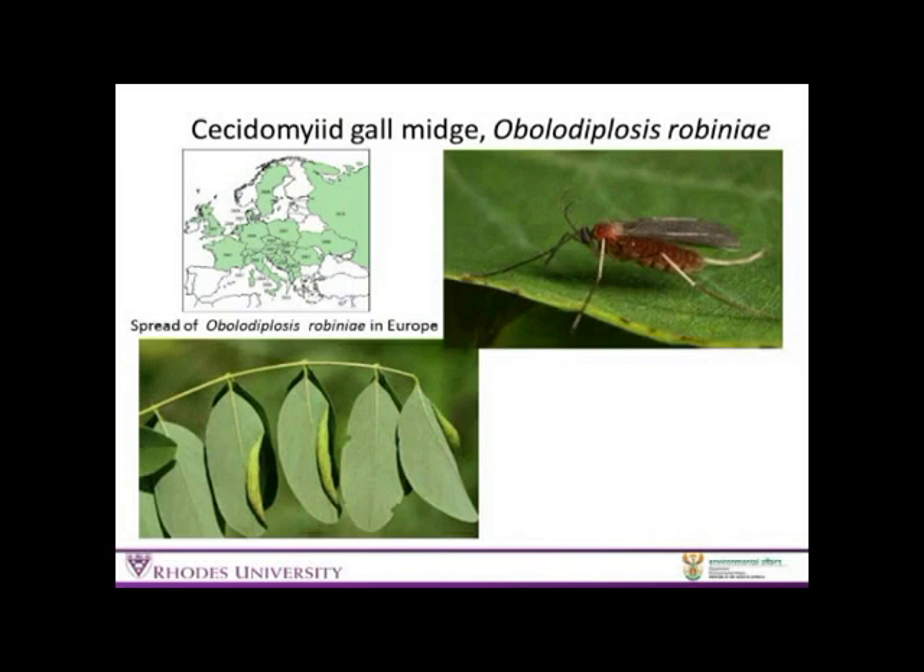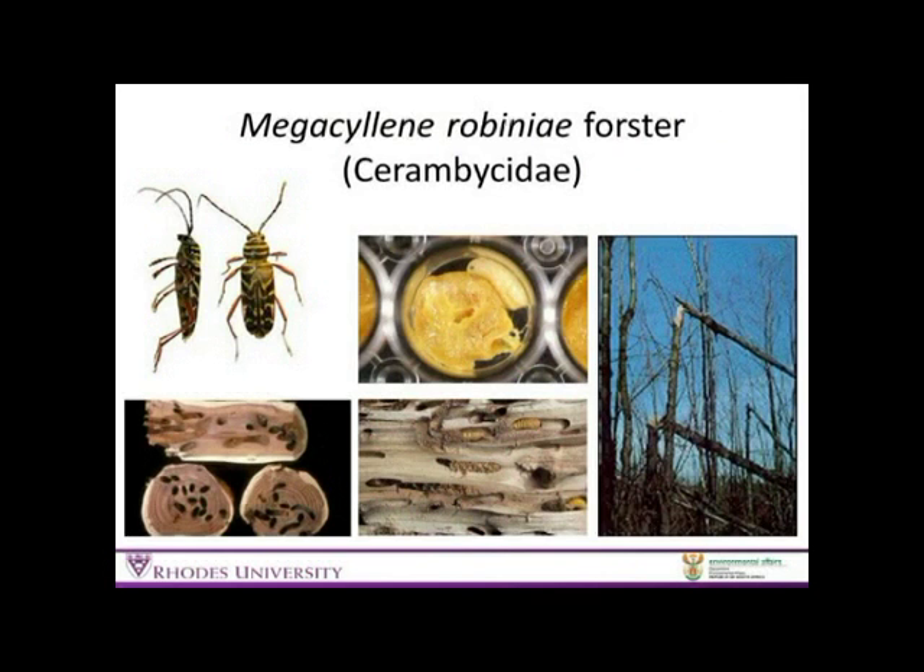The second is Sessor de maia, which also lays its eggs on the leaf, causing the leaf to fold over, and the young larvae then develop under that folded leaf — also causing early leaf drop within the tree. And finally, this big cerambycid, Megnocycline robiniae, is a highly damaging insect to the tree.